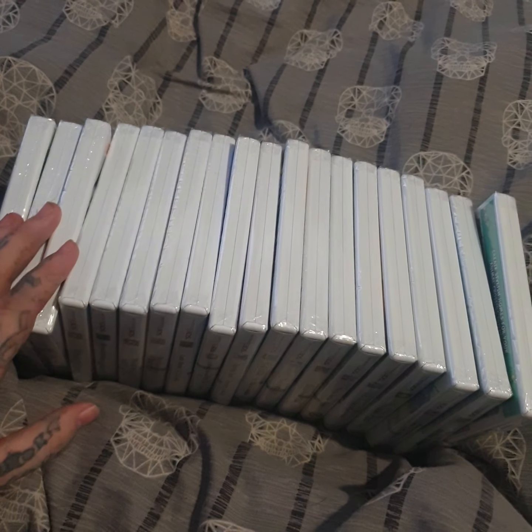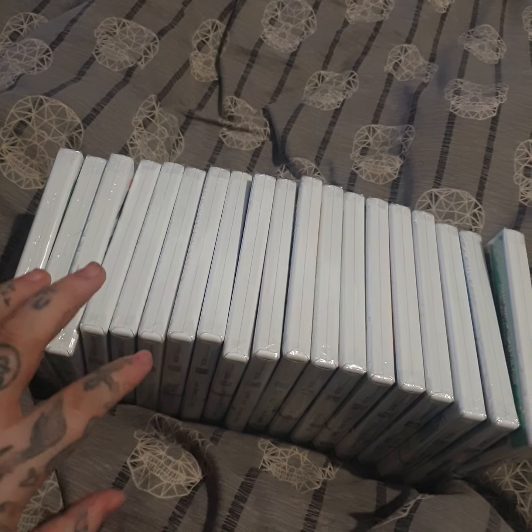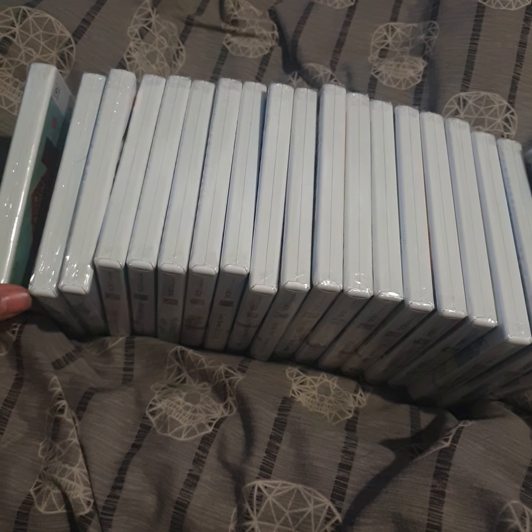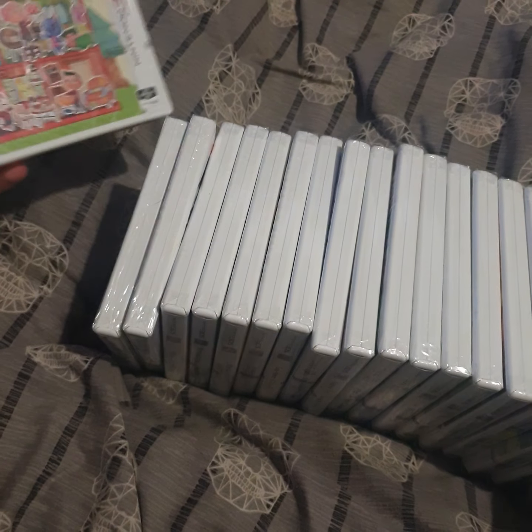I picked up this entire bundle for 130 pounds flat and they're all brand new and sealed. They're not all major triple-A titles but there are a few - by triple-A I mean proper branded games like Mario and so on. I do have one duplicate game in here that I've already sold to my mum, so she's happy about that.